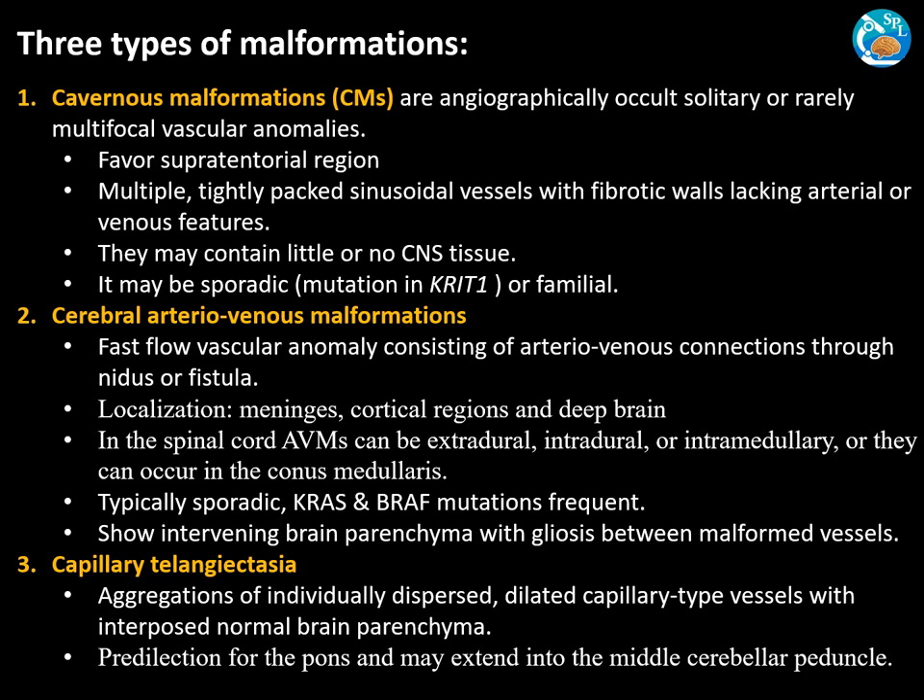Vascular malformations are of three types: cavernous malformations, cerebral arteriovenous malformations, and capillary telangiectasias. Cavernous malformations are angiographically occult, solitary or rarely multifocal vascular anomalies. They favor the supratentorial location and consist of multiple tightly packed sinusoidal vessels with fibrotic walls lacking arterial or venous features. They may contain little or no CNS tissue and can be sporadic, showing KRIT1 mutations, or familial.